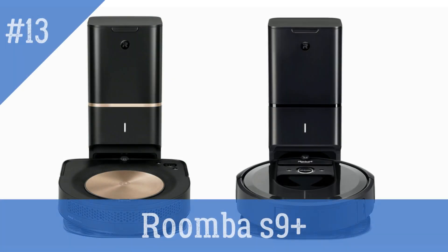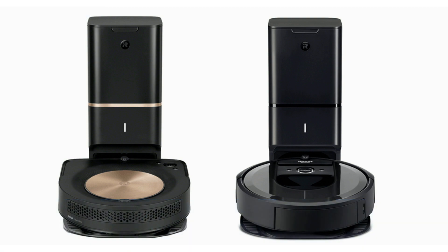Roomba S9 Plus — a robot vacuum cleaner that uses AI technology to map your home and clean it efficiently.